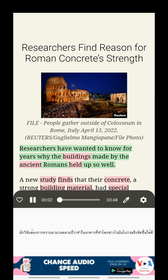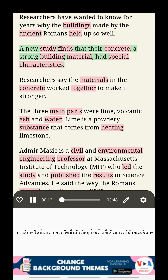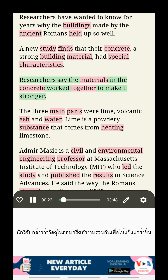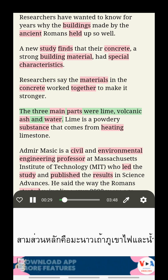Researchers have wanted to know for years why the buildings made by the ancient Romans held up so well. A new study finds that their concrete, a strong building material, had special characteristics. Researchers say the materials in the concrete worked together to make it stronger. The three main parts were lime, volcanic ash, and water.